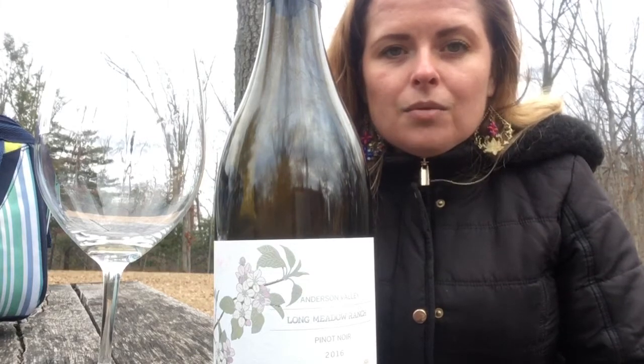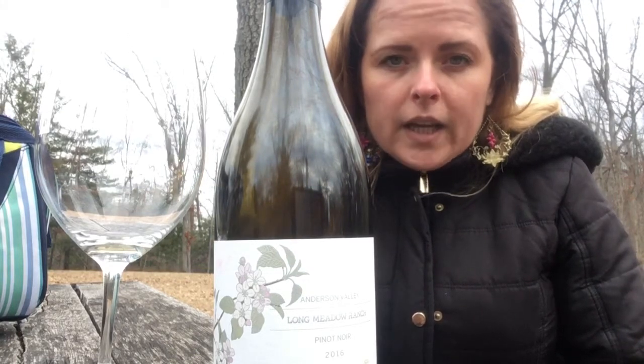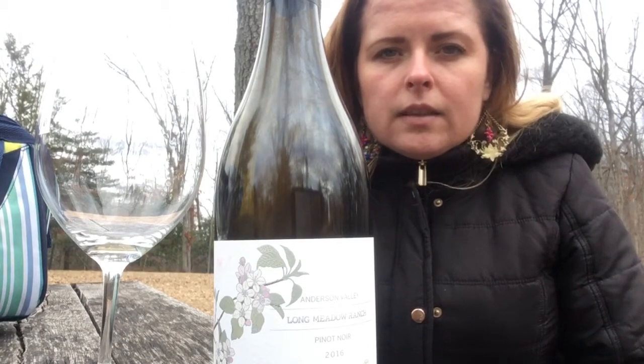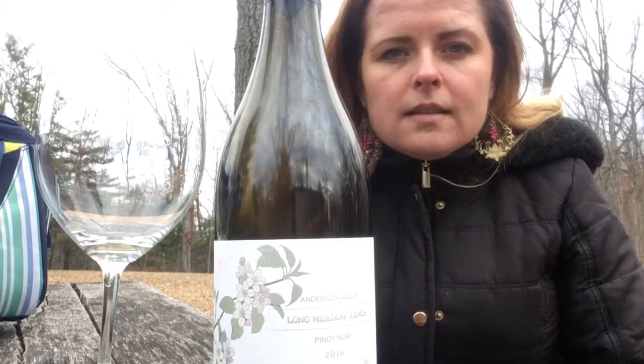It is grown in a very cool climate region in Northern California. It has the tiniest bit of oak — about 25% New French — and it just gives a little kiss of structure and a little hint of nice subtle oak.